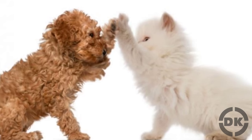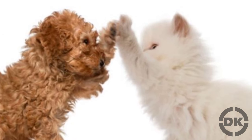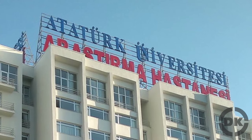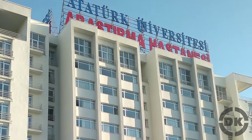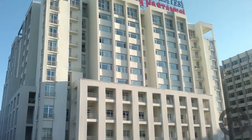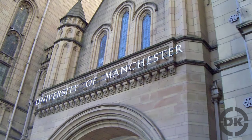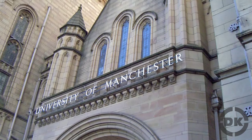According to two studies — one done at Atatürk University in Turkey in 1991 and another at the University of Manchester in England in 2006 — both dogs and cats are typically right or left pawed. The majority of domestic cats are right pawed, 10% are ambidextrous, and the remaining 40% favor their left paw. Dogs tend to be more evenly split, with around 50% being left pawed and 50% right pawed, with a statistically insignificant number being ambidextrous.